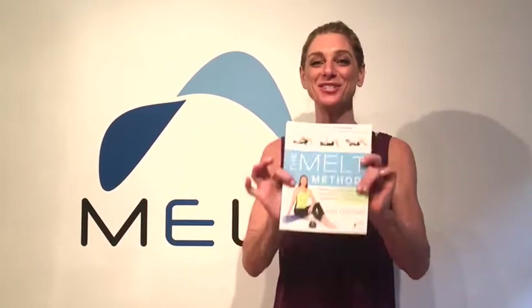Hey everybody! It's Sue Hitzmann. I'm the creator of The Melt Method, and I'm so excited. The new Melt Paperback Edition is due out today. I'm really excited about this because I know I'm going to be able to affect a lot more people having a paperback. It's less expensive, and this is not just because it's in a paperback.